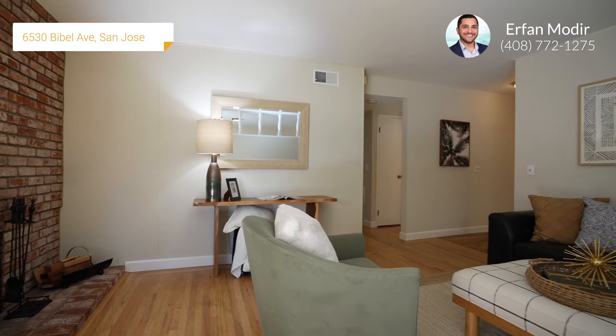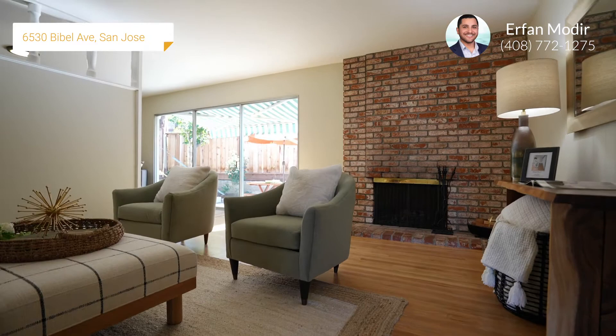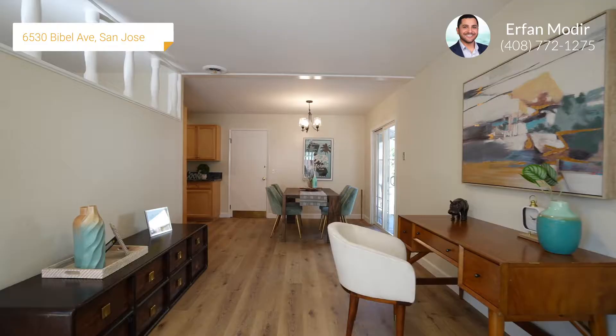Your family room has a brick wood-burning fireplace, refinished hardwood flooring, updated light fixtures, a large sliding glass door to the backyard, and a flexible space for office or entertaining.